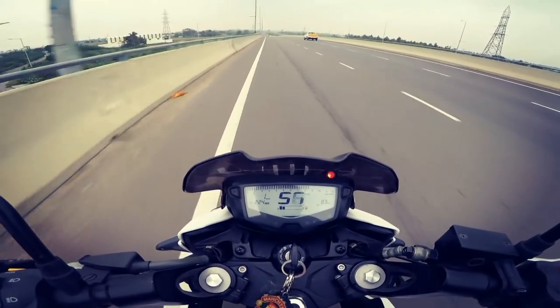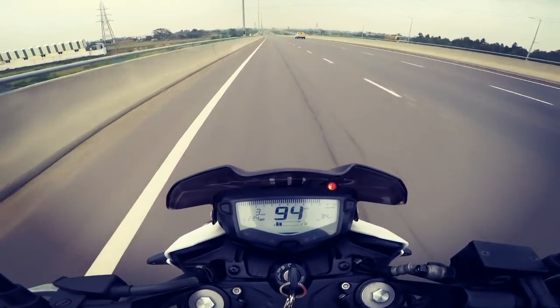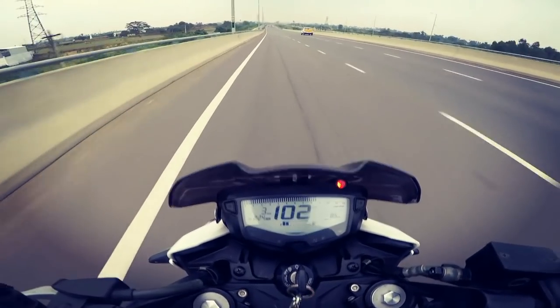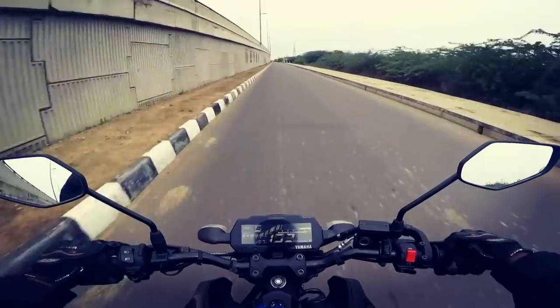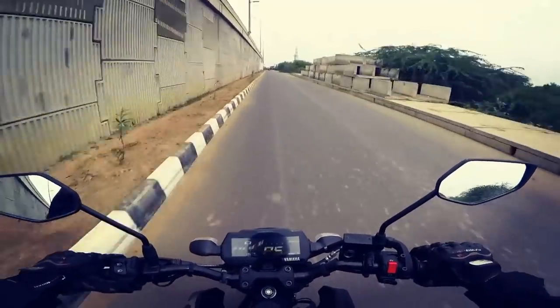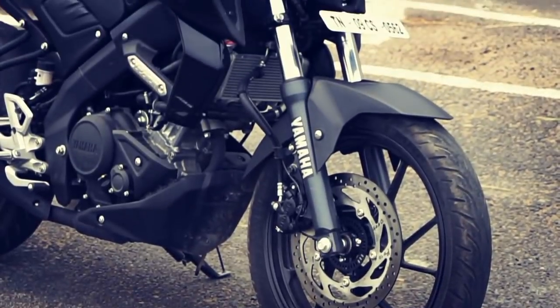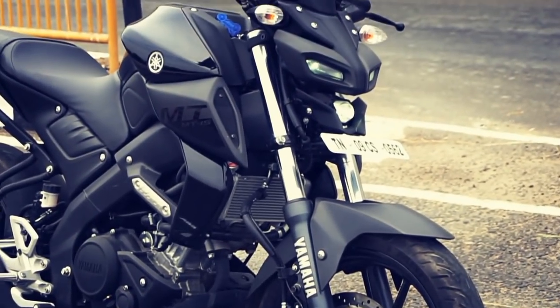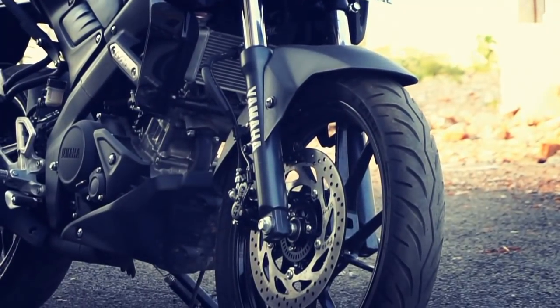If you're looking for a motorcycle which offers good performance combined with excellent braking, the Apache 200 4V ABS is a very good choice. But if you want a motorcycle which offers fun with great maneuverability and performance, the MT-15 is the one — at the expense of 25,000 rupees more than the Apache, which doesn't sound great.